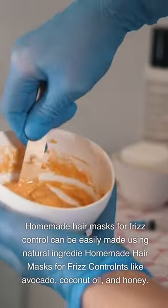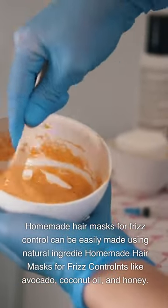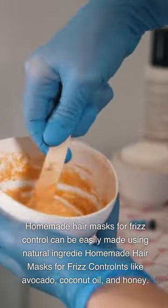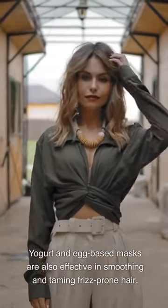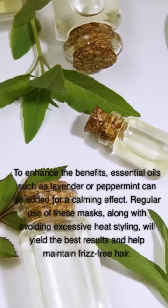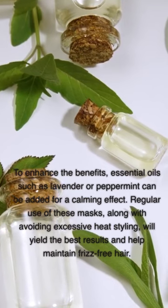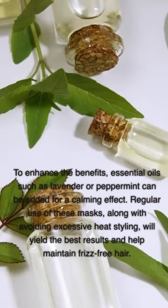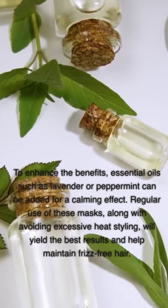Homemade hair masks for frizz control can be easily made using natural ingredients like avocado, coconut oil, and honey. Yogurt and egg-based masks are also effective in smoothing and taming frizz-prone hair. To enhance the benefits, essential oils such as lavender or peppermint can be added for a calming effect. Regular use of these masks, along with avoiding excessive heat styling, will yield the best results and help maintain frizz-free hair.